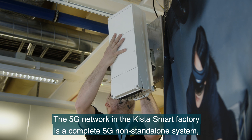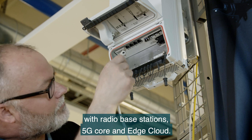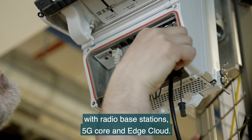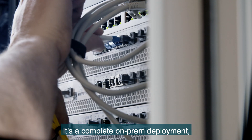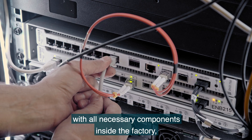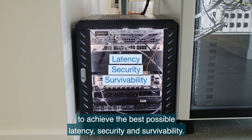The 5G network in the Kista smart factory is a complete 5G non-standalone system with radio-based stations, 5G core, and edge cloud. It's a complete on-premises deployment with all necessary components inside the factory to achieve the best possible latency, security, and survivability.